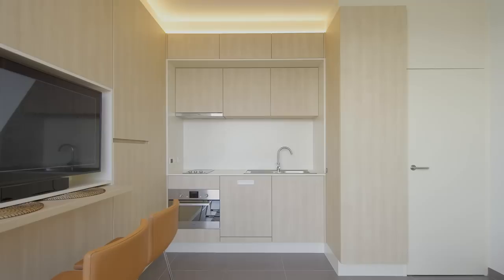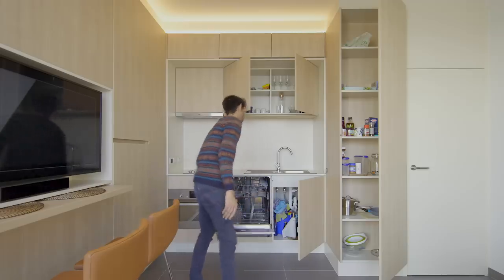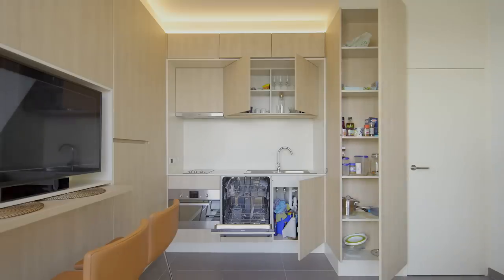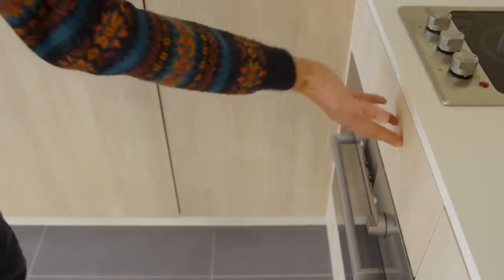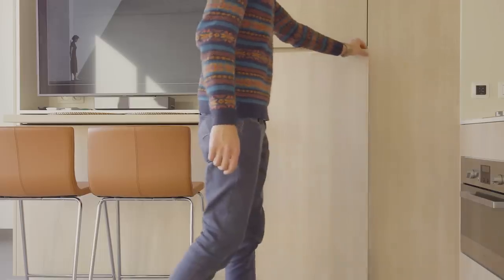We've kept the kitchen quite compact — it's three units wide. You have a fully functional dishwasher and a sink, as well as storage space on top. There's a sizeable pantry cabinet to the right of the kitchen as well. There's also a small cooker, and above the kitchen we've placed the extraction of the ventilation. And just to the left, we've placed the fridge.